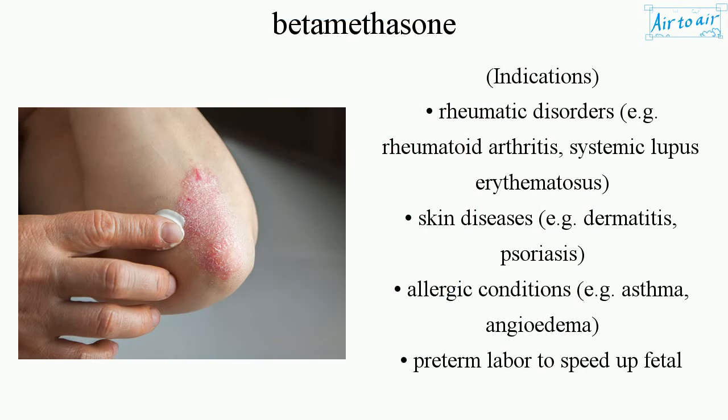Indications: Rheumatic disorders, e.g. rheumatoid arthritis, systemic lupus erythematosus. Skin diseases, e.g. dermatitis, psoriasis. Allergic conditions, e.g. asthma, angioedema.